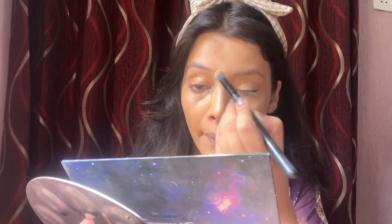For concealer, I used my Maybelline concealer in shade 0-2. I applied it to the highest points of my face — under my eyes, on my forehead, nose, and chin — and blended it properly using a brush.